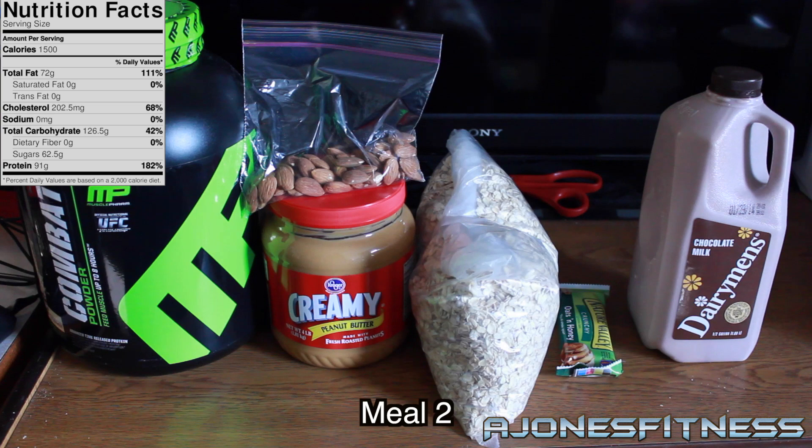For meal 2, I have a protein shake consisting of 2 scoops of protein powder, 12 ounces of chocolate milk, 2 tablespoons of peanut butter, and 1 cup of oats — all blended into one shake. I also have almonds and a Nature Valley Bar. That is a total of 1,500 calories in meal 2.